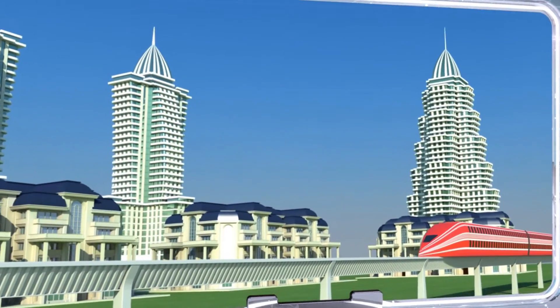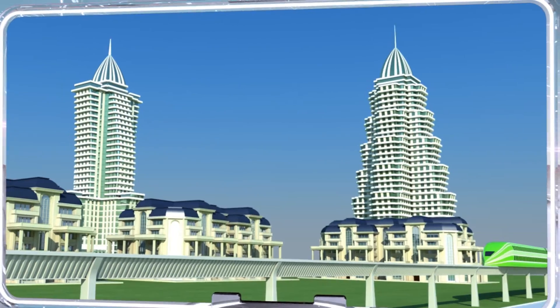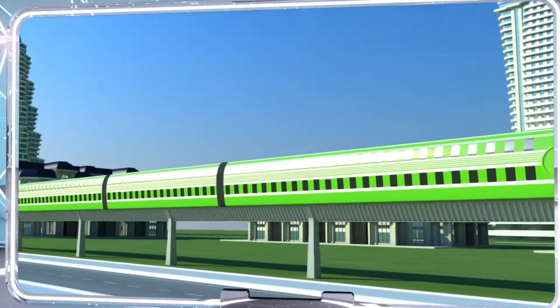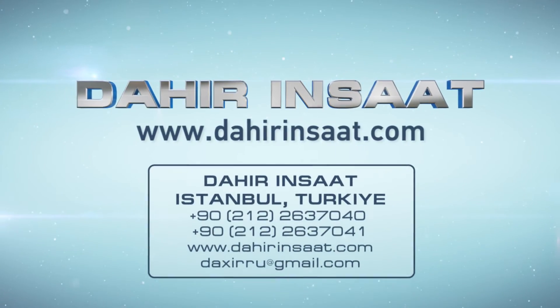Inexpensive, environmentally friendly, high-speed rail transportation has already become an inextricable part of life in highly developed countries. Our invention will not just increase quality of life but also provide an impetus to the development of high-tech industry. Learn more about our high-speed rail transportation system at dahirinshat.com.